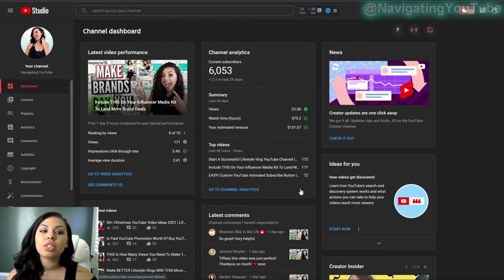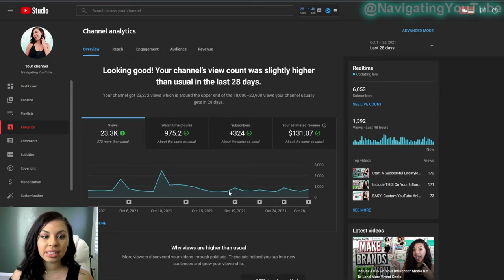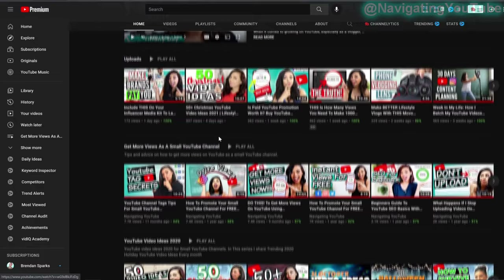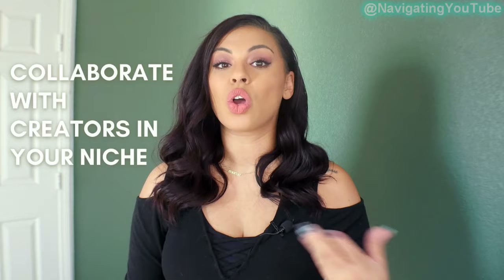Once your channel is set up correctly, look for channels with a similar audience. In Creator Studio, go to your channel analytics, then to the Audience tab and scroll down to 'Other channels your audience watches.' YouTube identifies these based on overlapping audiences, so viewers are more likely to subscribe if your content is high value. You can also collaborate with creators, join their live stream panels, or invite them to yours and ask them to promote it to their audience.